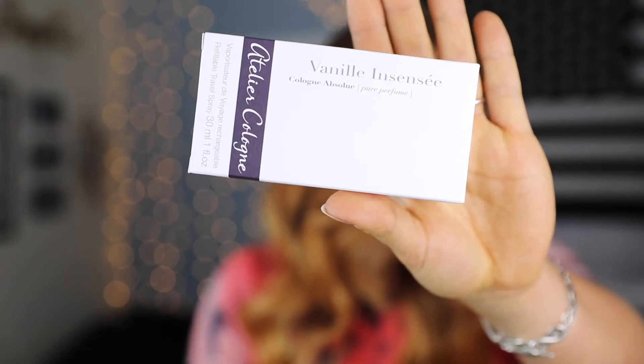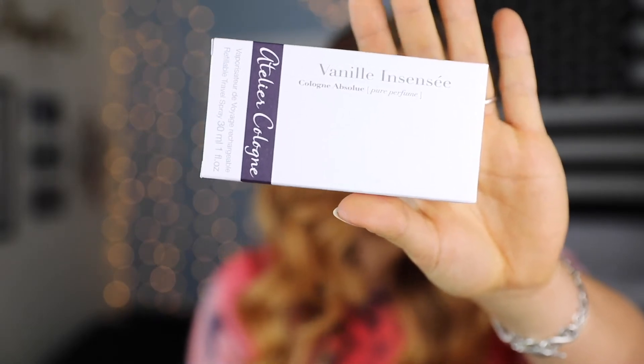So today I'm going to be talking about Atelier Cologne's Vanille Incense — hopefully I pronounced that right. All of these perfumes have French names and I'm not French. This is a Cologne Absolue, which it even puts in little brackets on here, meaning it is a pure perfume. I got mine in the one fluid ounce size, just because I wasn't sure if I really loved this fragrance when I first smelled it in Sephora.